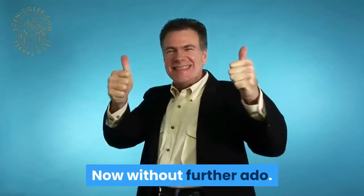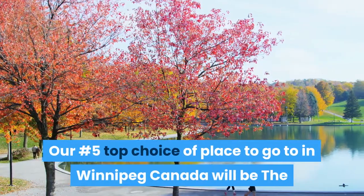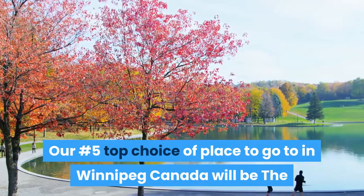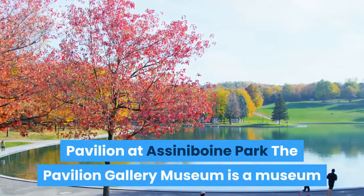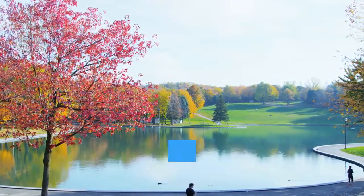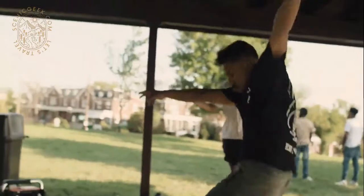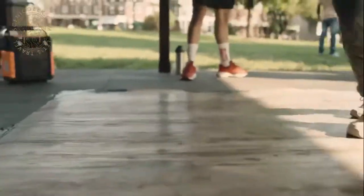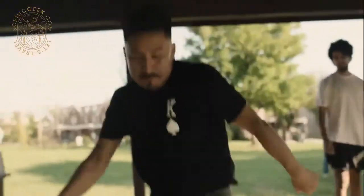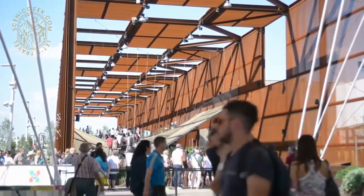Now without further ado, our number 5 top choice or place to go to in Winnipeg, Canada will be the Pavilion at Assiniboine Park. The Pavilion Gallery Museum is a museum and art gallery in Winnipeg, Manitoba. It opened in 1998 in the Assiniboine Park Pavilion. The Pavilion is the second pavilion building built in the park.